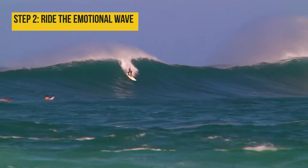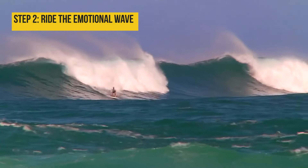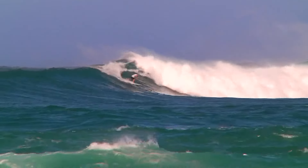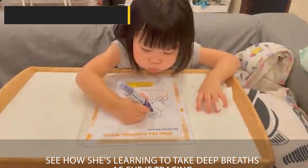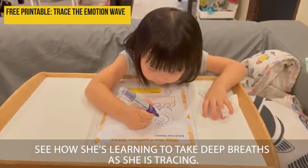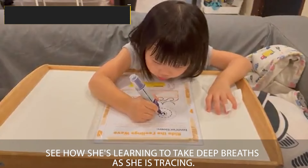Step number two is to teach them to ride the emotion wave. Tell the child: emotions come and emotions will go. They will rise, they will peak, and then they will fall off and subside. Teach them they don't have to be scared that the uncomfortable feeling will be there forever. Encourage them to stay with the emotion and locate where they feel it — is it in their stomach, their chest, their head? Encourage them that it is uncomfortable, but they can handle the discomfort.